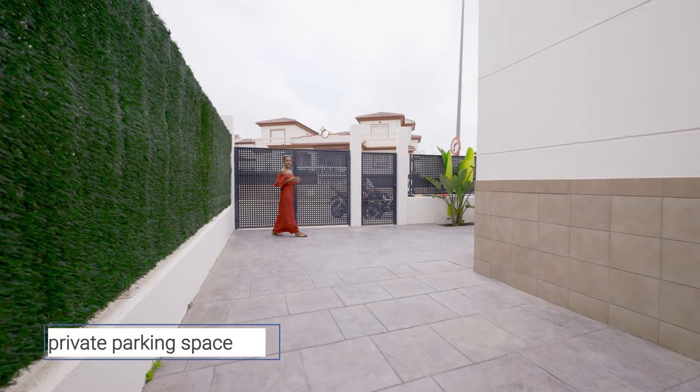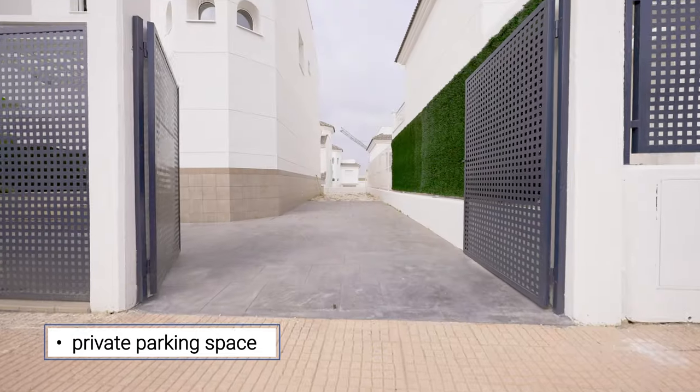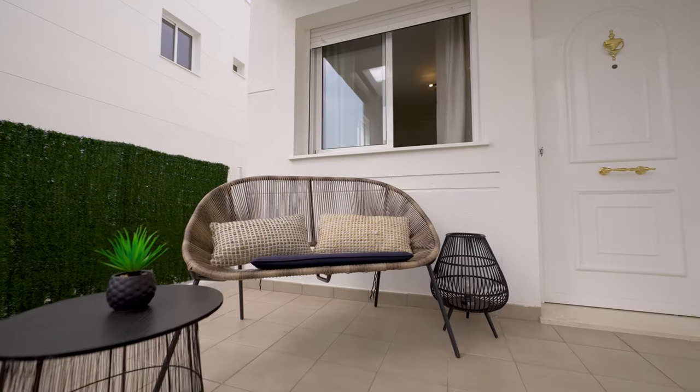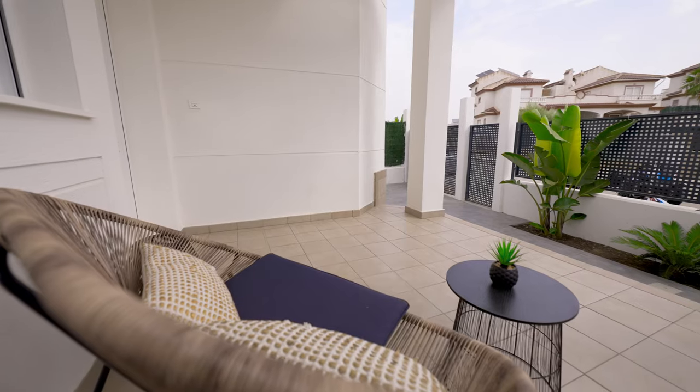One of the great things about this property is that it comes with private parking which can fit up to three cars. Besides, there's a security system outside the property that makes your home fully protected.